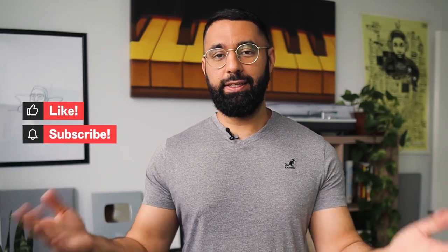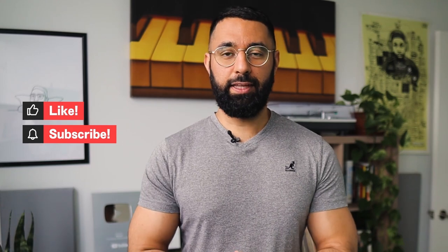But before we start, if you could do me a favor and hit like and subscribe, it really does help my channel out and I would really appreciate it. Thank you.